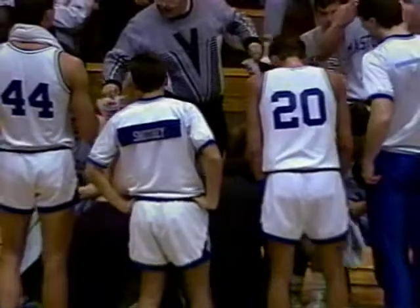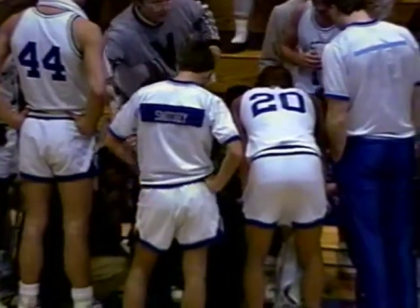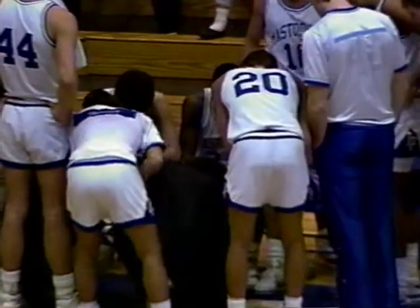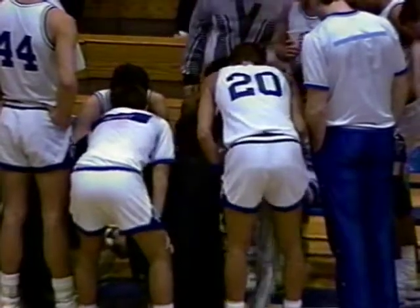Long cross-court pass from Sam Long to Dwayne Shears, and Dwayne drills a three-pointer. IPFW has caused the Pumas enough concern that they're calling a timeout. That was a beauty of a shot by Dwayne Shears — he took his time, got his feet set, perfect rotation on the basketball, and literally drained that jump shot from three-point land.